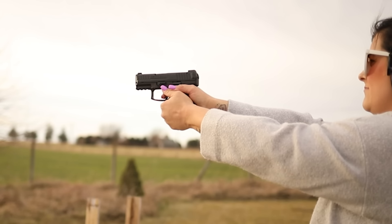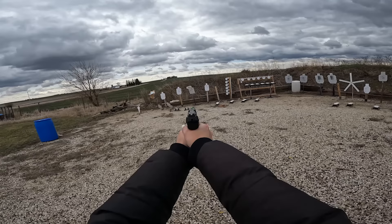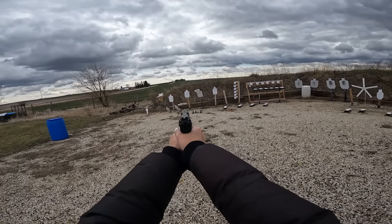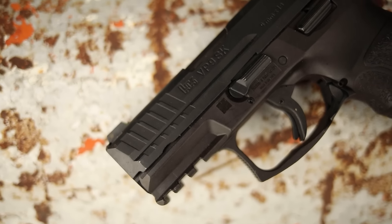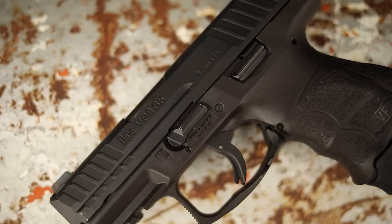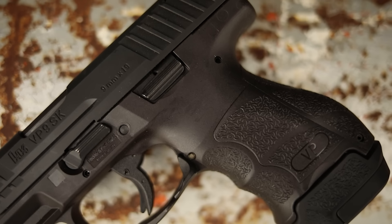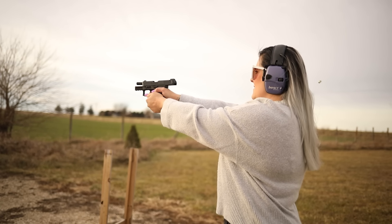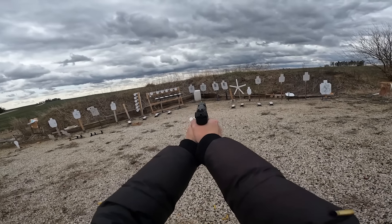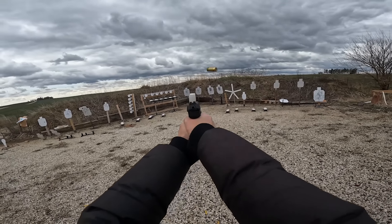The benefits of the HK VP9 SK are that it's a pre-cocked striker trigger, so you get a really good trigger out of the box which aids in accuracy. You also get top-notch accessories. However, it doesn't come with an optics mount — that's a downside. What you do get is the grip panels and back straps, making it probably the most adjustable grip you can buy. HK is a very reliable company and I've had no issues with the VP9.